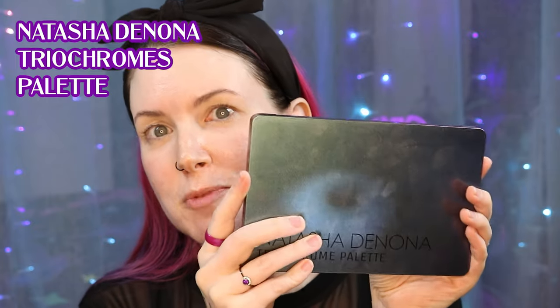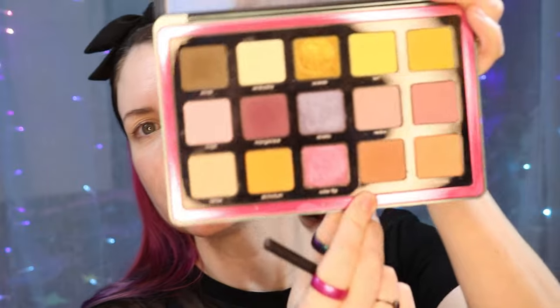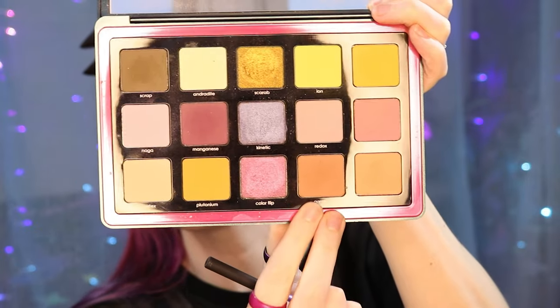My number one most used eyeshadow palette for the past 12 months has been my Natasha Denona Triochromes palette because of the mattes. I love the weird mattes in this palette that I would have never picked out myself, but they work really well on my complexion and look great with all of my indie duochromes and multichromes, which is primarily what I use this palette for — as a companion palette for all of my indies. For today, I'm going to use the color Garmin on a fluffy brush through my crease.